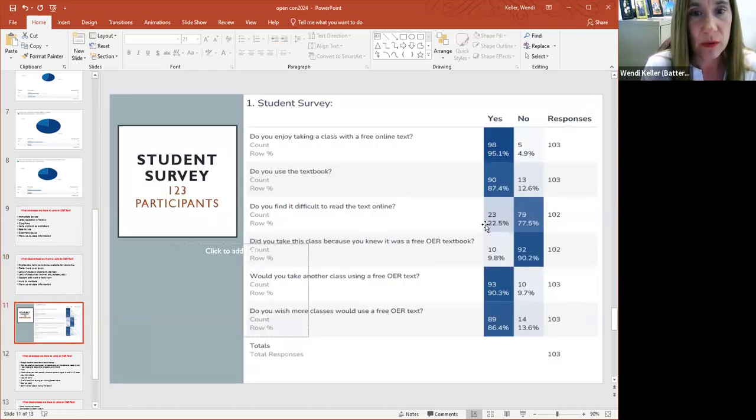Students were also given the survey — an anonymous survey — and we had about 123 students respond. The first question: do you enjoy taking a class with OER text? 95% of the students said they do. Do you use the textbook? 87% said they did. Do you find it difficult to read the text online? 23% said they did find it difficult, so 78% thought it was not difficult to read online. Did you take this class because it was OER? 90% said no — so many students, it's still a surprise when they find out the class is OER.